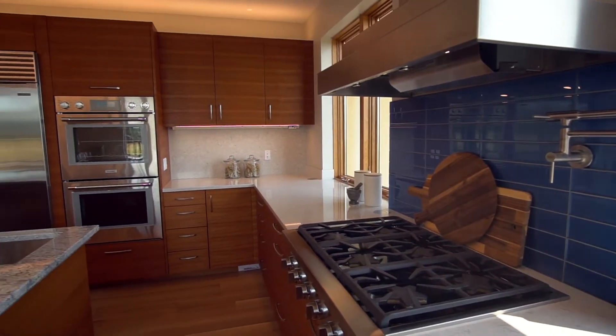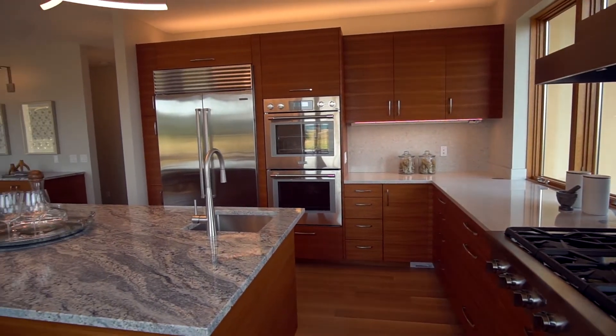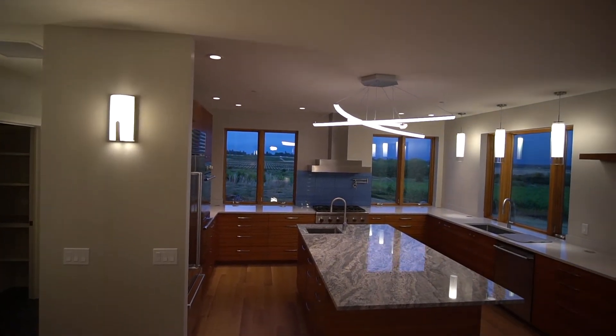One of the custom touches was the kitchen. Brian Crabill and his team put together a kitchen design out of teak in a very modern style.